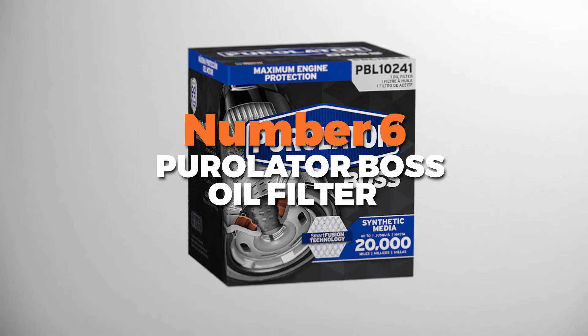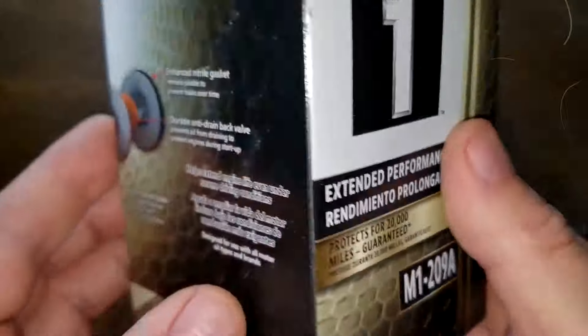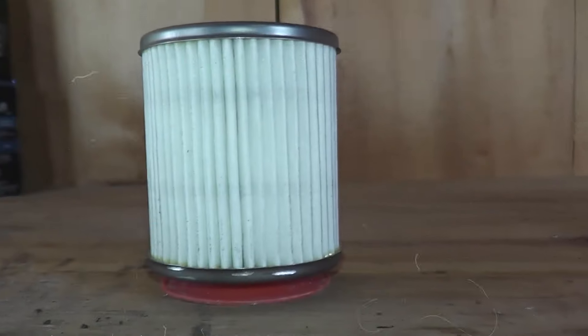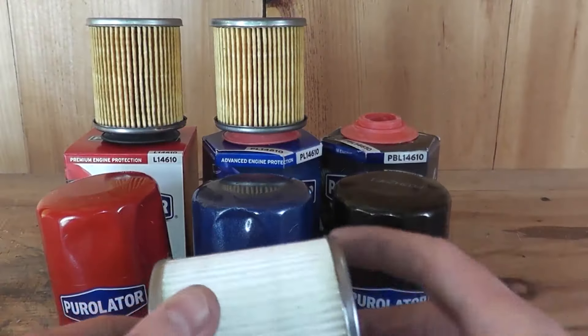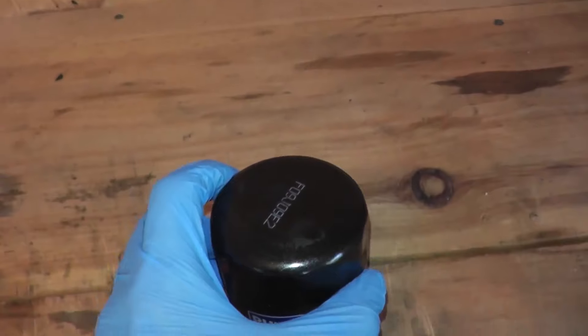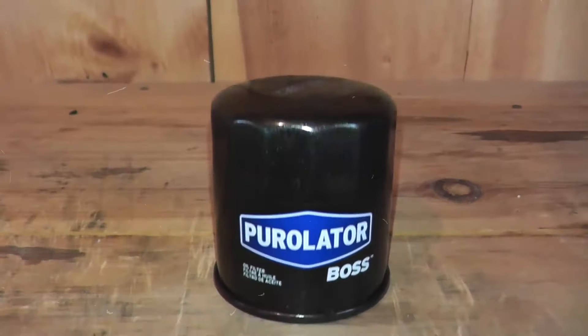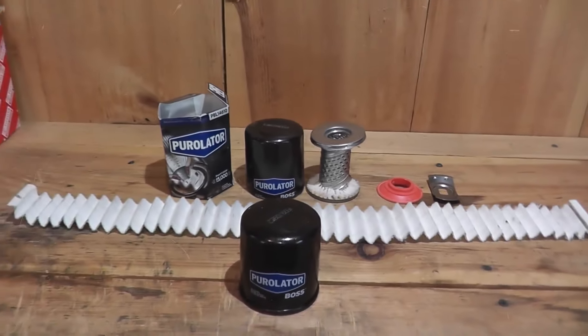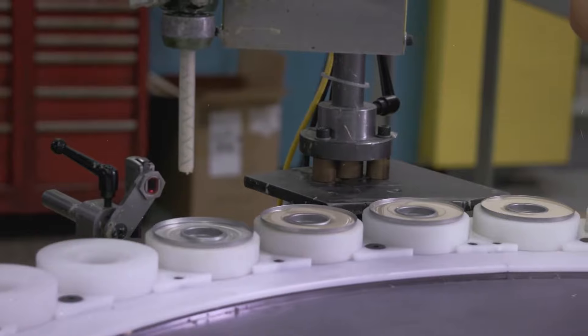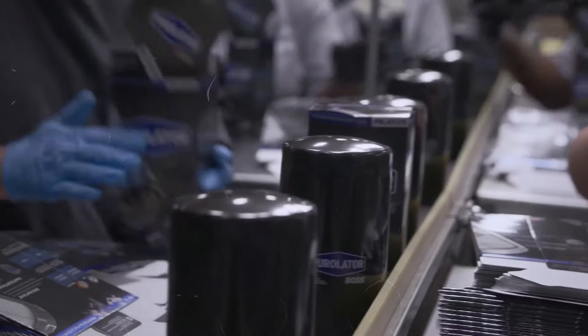Number 6 is the Purolator Boss oil filter. It's designed to keep your engine running smoothly and clean, built with high-quality materials that do an excellent job of filtering out all the dirt and gunk from your oil. This means your engine stays healthy and performs better, which is a big deal if you want to make sure your vehicle lasts as long as possible. One of the coolest things about this oil filter is its long-lasting performance — it can handle the heat and pressure of your engine like a champ. Whether you're driving around town or hitting the open road, you can trust this filter to keep things running smoothly.